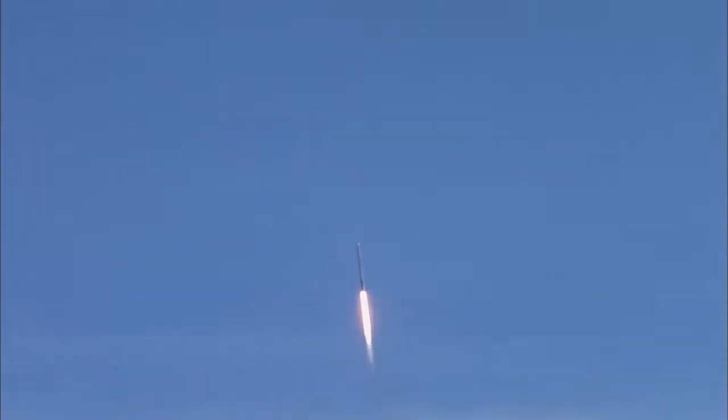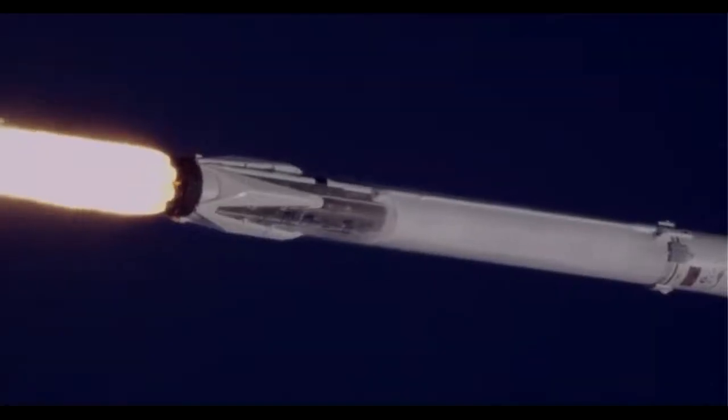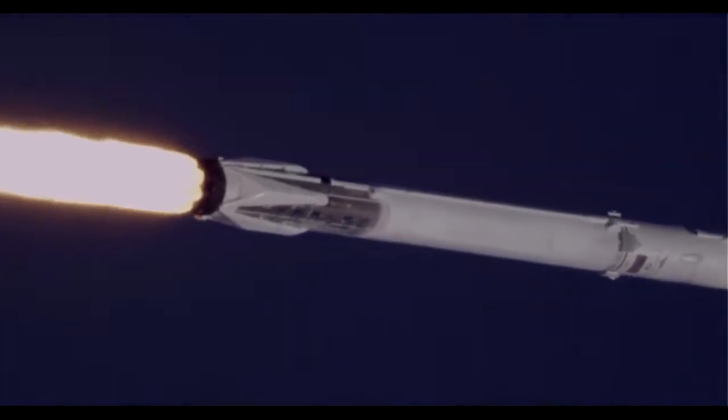At 1 minute 5 seconds after liftoff, Falcon 9 reaches transonic speed. The vehicle will pass through an area of maximum dynamic pressure, known as Max-Q, at 1 minute 18 seconds after liftoff. This is the point where mechanical stress on the rocket reaches its peak, because of the rocket's velocity and resistance created by Earth's atmosphere.